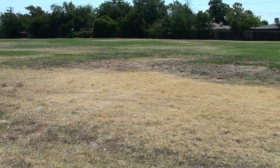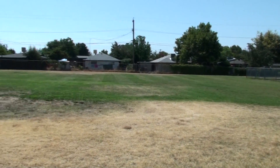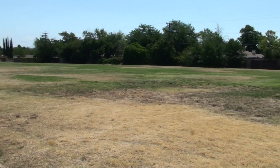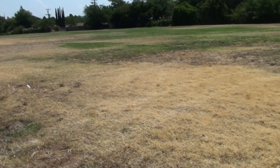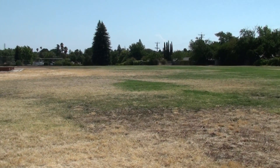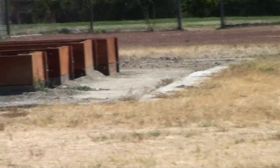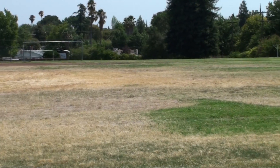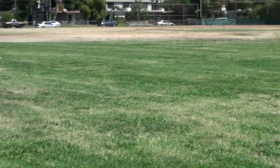This is the field at Theodore Judah School in Folsom and it's not looking good. There's not much in the way of shade and it's definitely browning. This is the back of the field in Folsom where the oval would go, and there's a good third of the field that is absolutely dead.